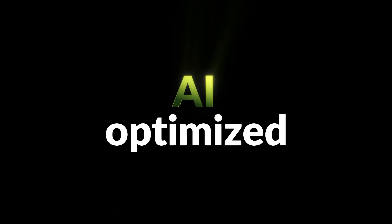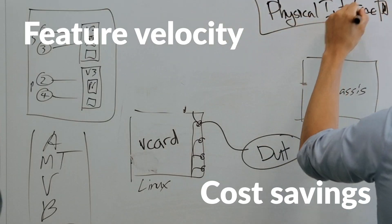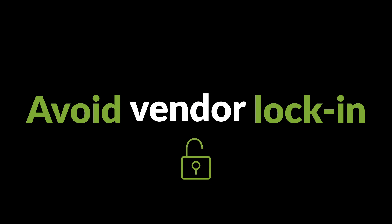Juniper's open, AI-optimized Ethernet solution ensures feature velocity and cost savings. Leveraging a vast Ethernet ecosystem pushes down costs, assures faster innovation, maximizes design flexibility, and avoids vendor lock-in.